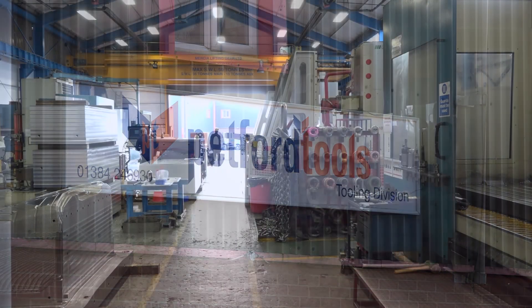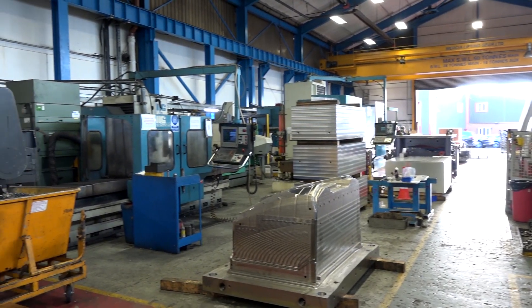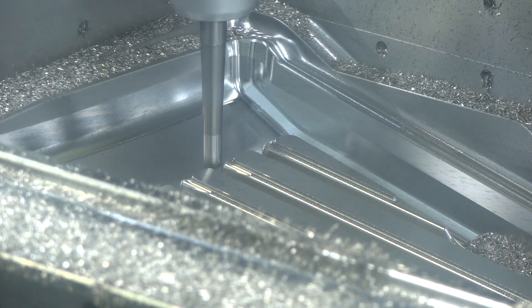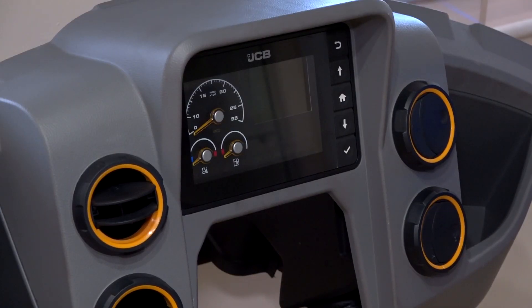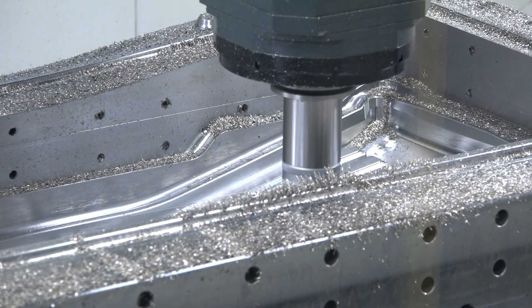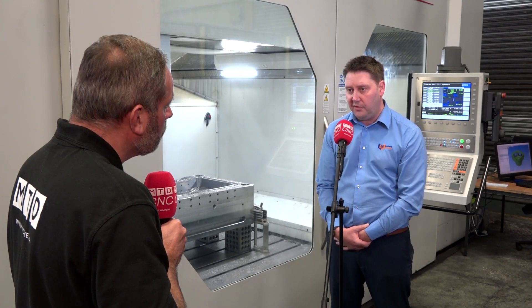Adrian, thank you very much for the invitation to Petford Group in Dudley. You guys have been working in the automotive sector for many years — explain what you actually do here. This business has been around since 1971 and it's been traditionally known as a Black Country leading tool manufacturer that started in the automotive industry, but that's expanded now — we do products for aerospace, defence, off-highway, and more recently commercial vehicles.